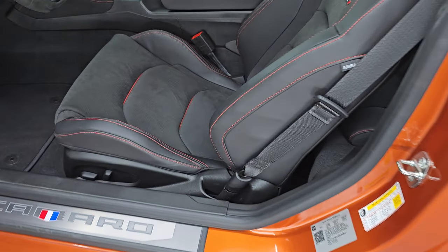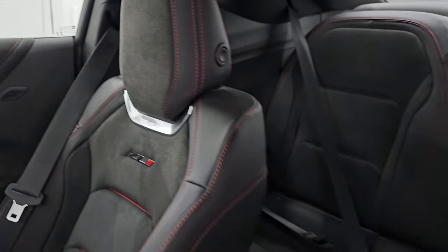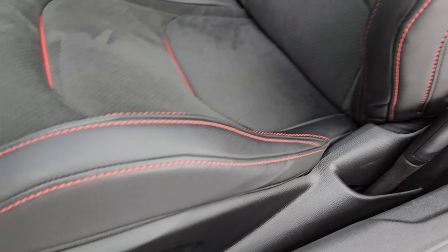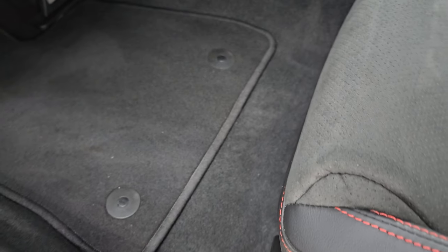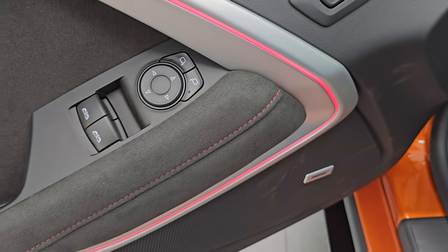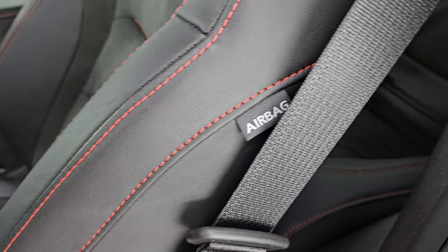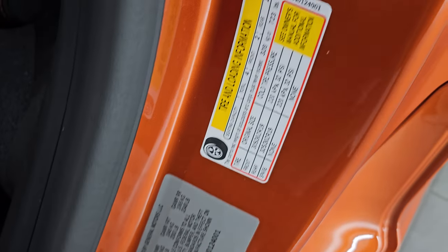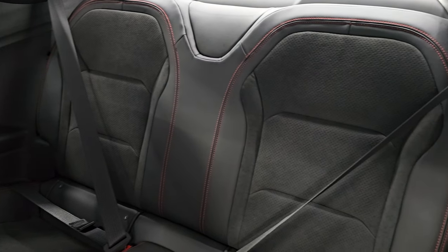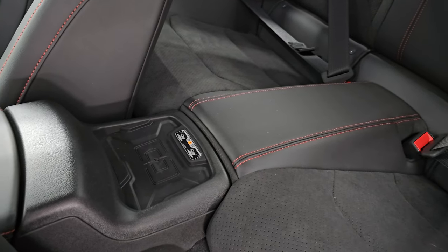Inside, you get the Recaro ZL1 Alcantara suede and leather bucket seats with red leather inserts, the Recaro logo, and ZL1 logo. The bolsters are like new. The car smells very clean — it's never been smoked in. You get factory floor mats, heads-up display, memory driver's seat, ambient lighting you can change to any color, power windows, locks, mirrors, and a Bose premium sound system. Side curtain airbags, back seats in fantastic condition, and a wireless cell phone charge pad.